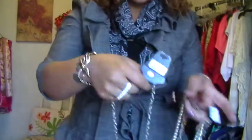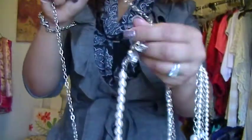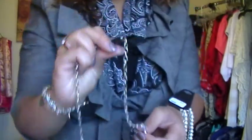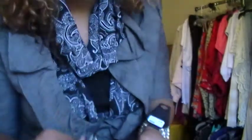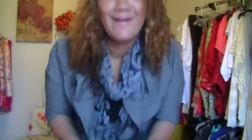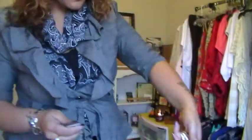I really like this necklace. They were originally $5.80 but marked down to $3.90, and they say it's a sale — it's been on sale for the past two or three years. But I don't care, it's a lot cheaper.